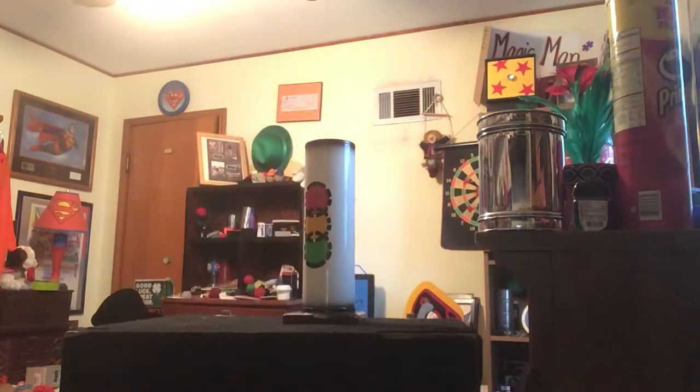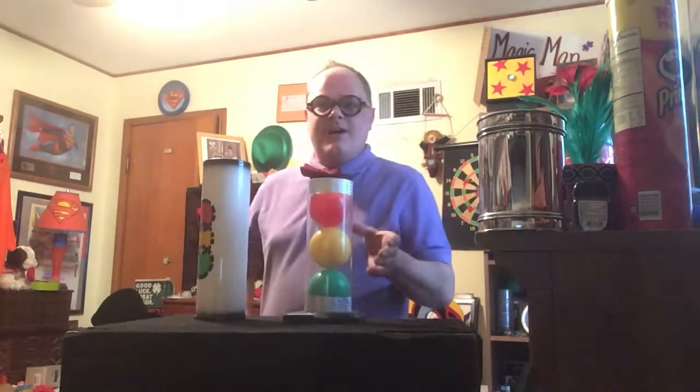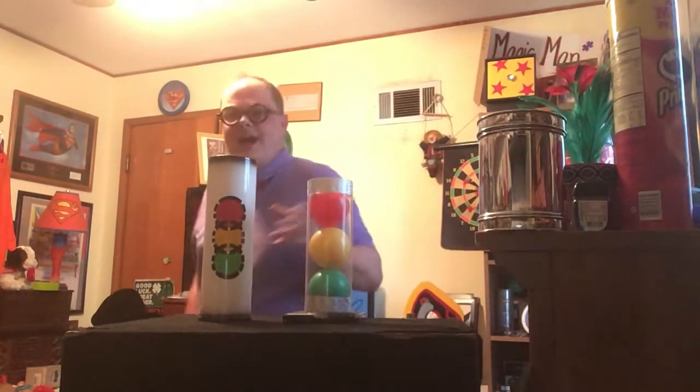Let's set that aside right here. Wave my hand and show you — ta-da! Let's move on. See? They're all back together. Ta-da!